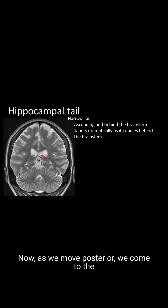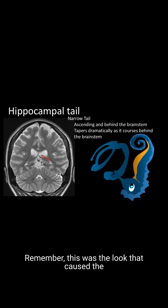As we move posterior, we come to the tail, which is very thin and tapers rapidly as it spirals upward behind the brainstem. Remember, this was the look that caused the early anatomists to give it the name hippocampus — this is the tail of the hippocampus, which truly looks like a hippocampal, or seahorse, tail.